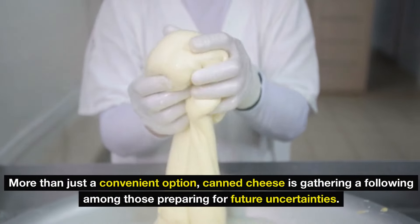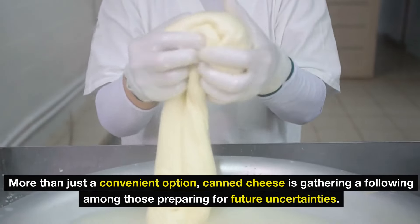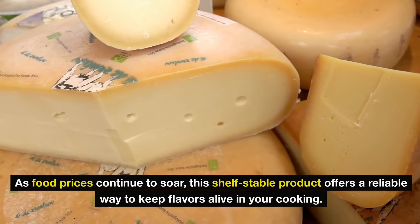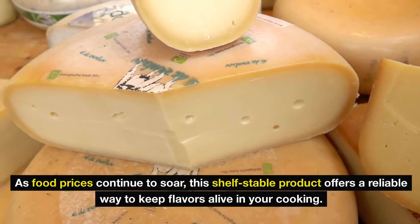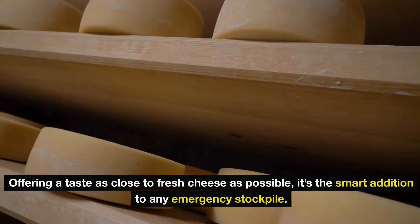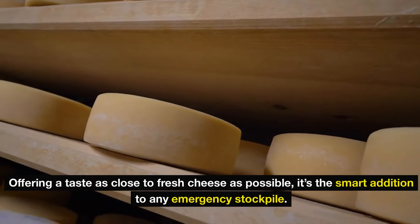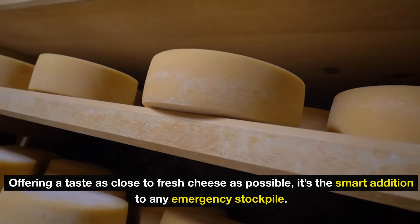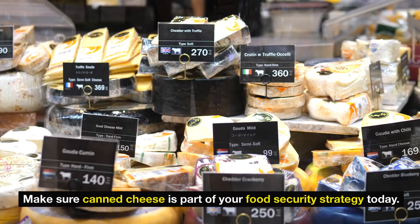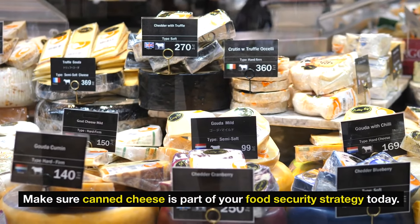More than just a convenient option, canned cheese is gathering a following among those preparing for future uncertainties. As food prices continue to soar, this shelf-stable product offers a reliable way to keep flavors alive in your cooking, offering a taste as close to fresh cheese as possible. Don't get caught without options when it counts the most — make sure canned cheese is part of your food security strategy today.